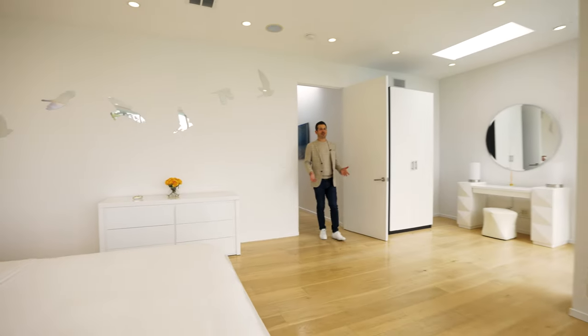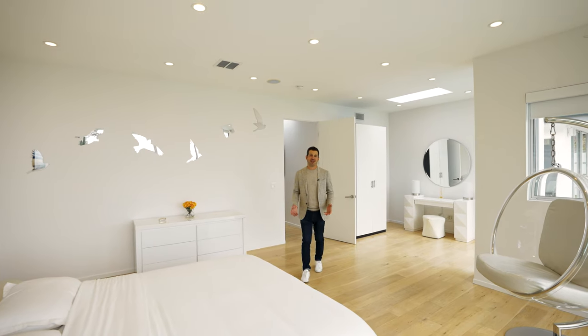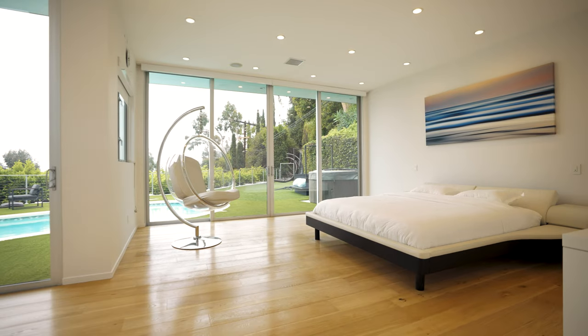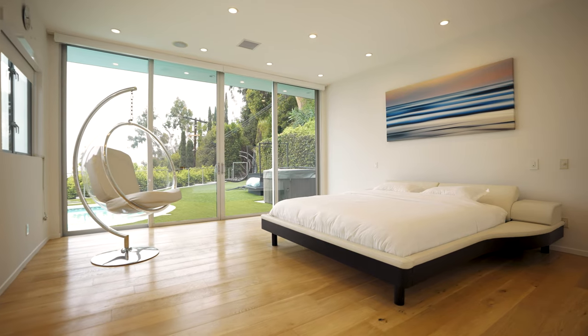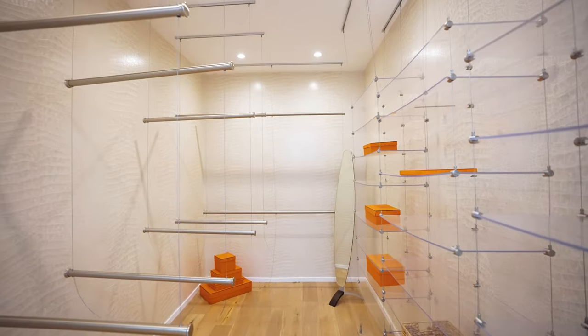The main concern with mid-century modern homes is small bedrooms and closets. But as you can see, we have an oversized primary bedroom here, a walk-in closet, and a spa-like bathroom.